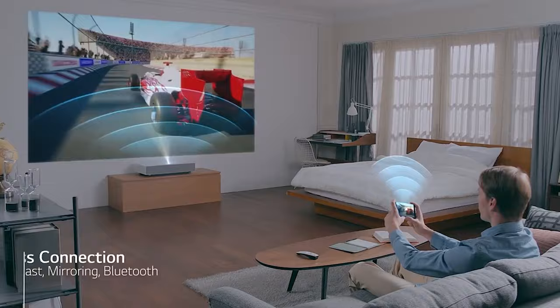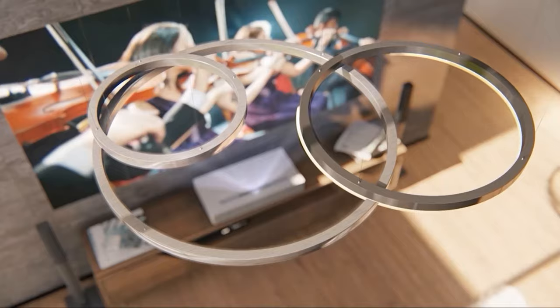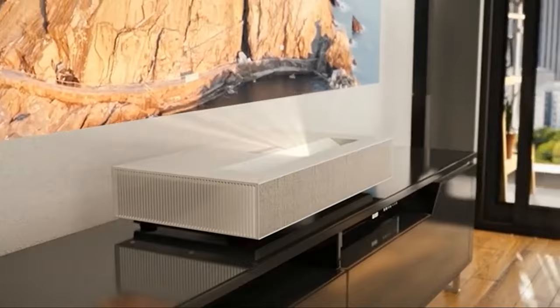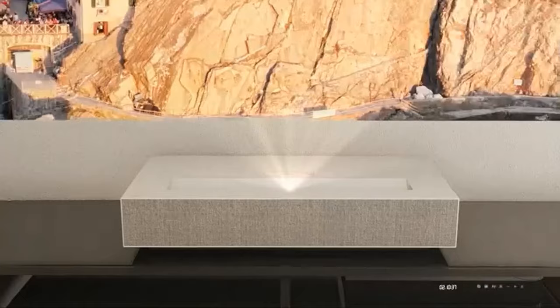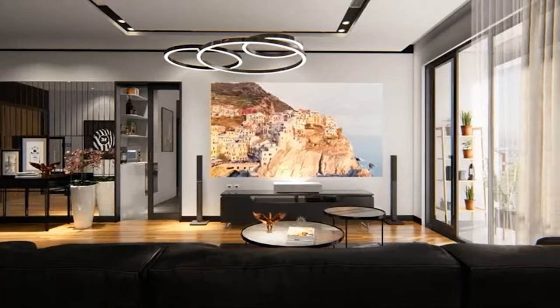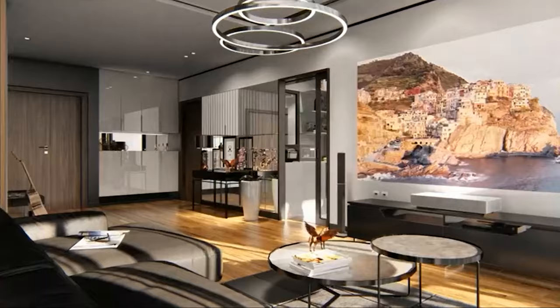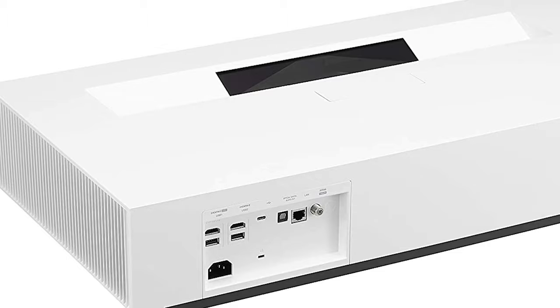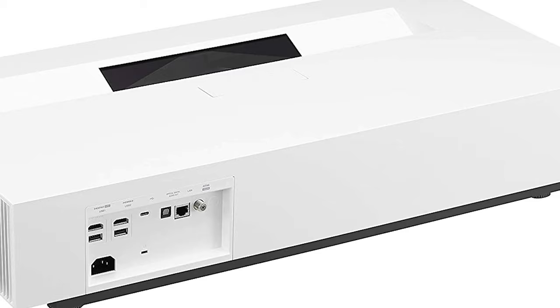The HU85LA also supports True Motion technology, which is a video processing technology making animation more appealing. As far as picture quality is concerned, it boasts laser display technology — a three-channel laser system to support broader color coverage. Most projectors offer only dual-laser display technology, making this a standout feature.